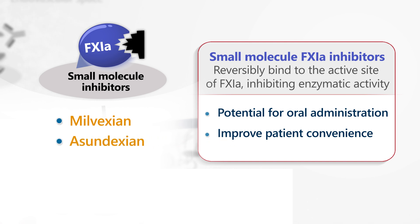The small-molecule Factor XI inhibitors in clinical development include Milvexine, Asundexine, Ono 7684, and Ono 5450598.